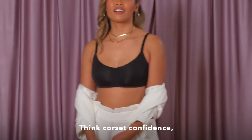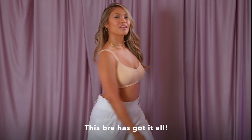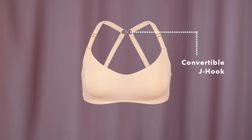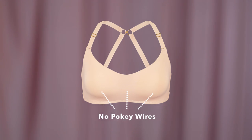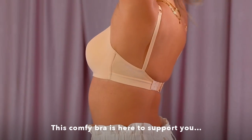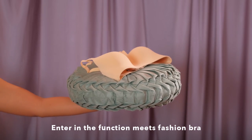And lighter than ever. Think corset confidence without the corset feels. This bra has got it all — smooth cups, front adjusting straps, a convertible back j-hook, plus no pokey wires. You'll never want to go back in time. This comfy bra is here to support you, not squeeze you. Enter the function meets fashion bra that's worthy of a queen.